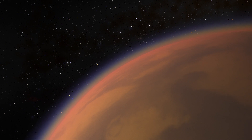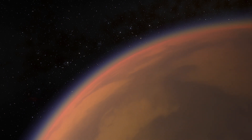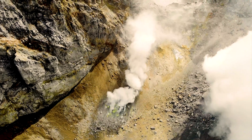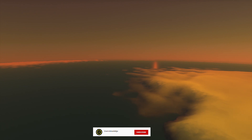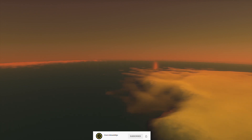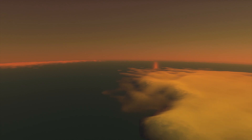Titan may be a way more interesting world than Mars, at least biologically. Saturn's moon is the most volcanically active world in the solar system. It is the only planetary body around the sun, besides Earth, with a dense atmosphere that is rich in nitrogen and carbon.